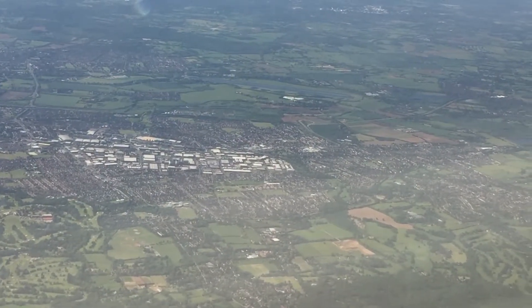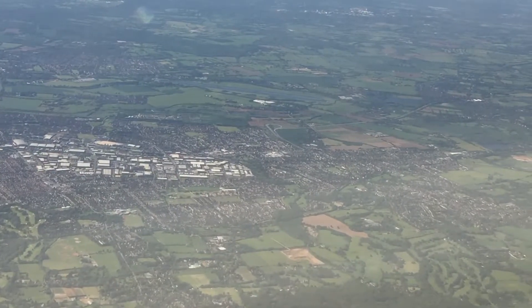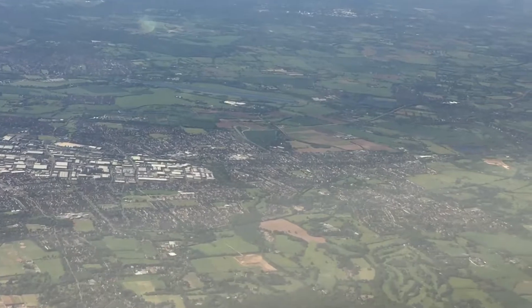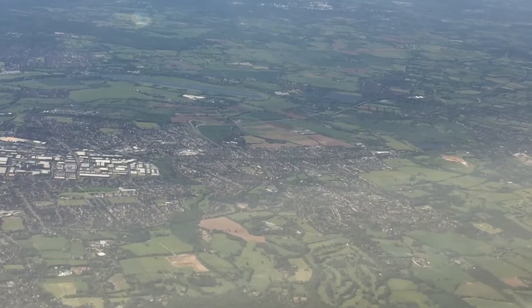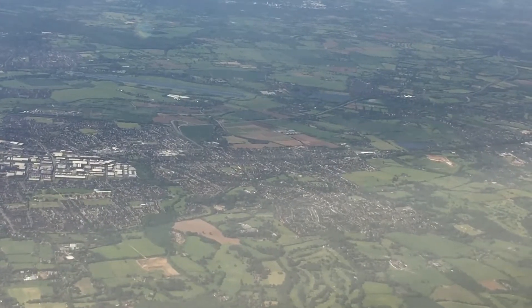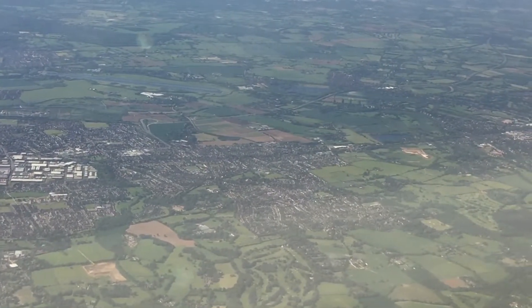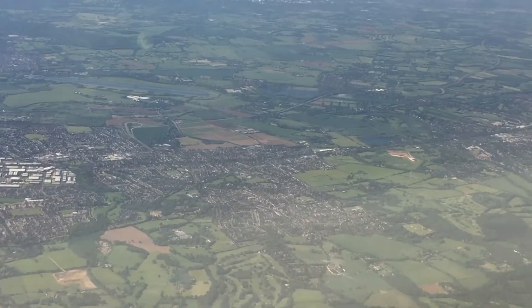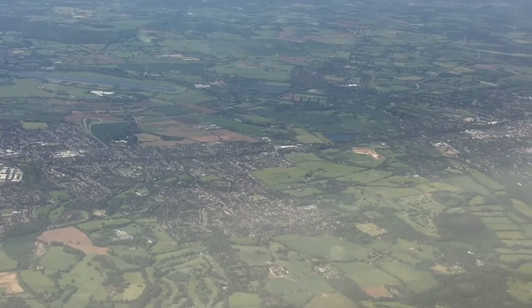You will then be in the departures area of the main terminal building. If you have time to spare, there are plenty of facilities to enjoy, including the British Airways Galleries lounges for eligible customers. Please check your flight and gate details on the information screens. It is important to arrive at your departure gate in plenty of time to be accepted for travel.